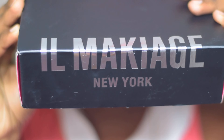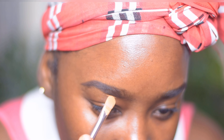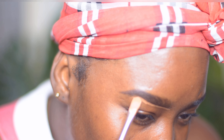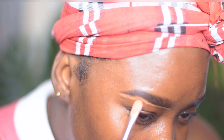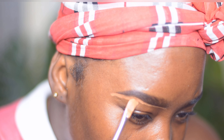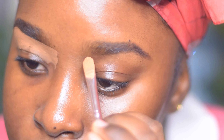Here you can see me showing the two palettes I received. I'm going to be using the Spice Room palette and also the Il Maquillage foundation and concealers. The concealer is a little bit darker than my skin complexion, so I'm going to mix it with the Il Maquillage foundation to get a highlighted effect that's not too bright.